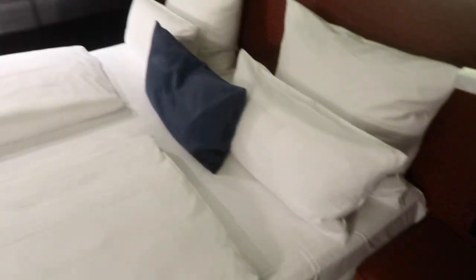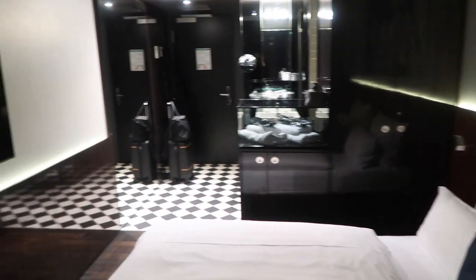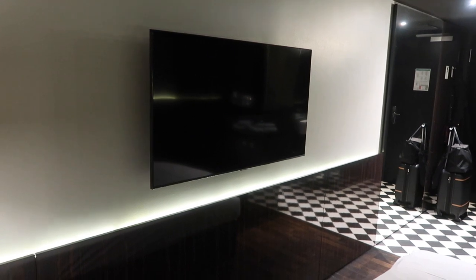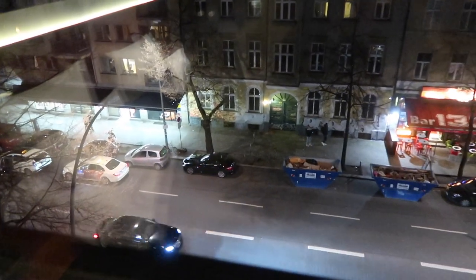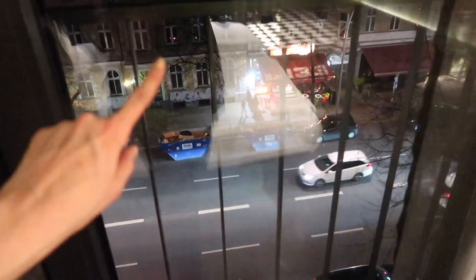Panning over to the other side of the room, we've got what looks like a wardrobe and some other bits, and in front of the bed there's a flat-screen TV. I also wanted to show my view — I'm looking out onto the Torstrasse. I have a street-facing room, and I notice there are some bars on the window, so we'll have to find out if it opens.